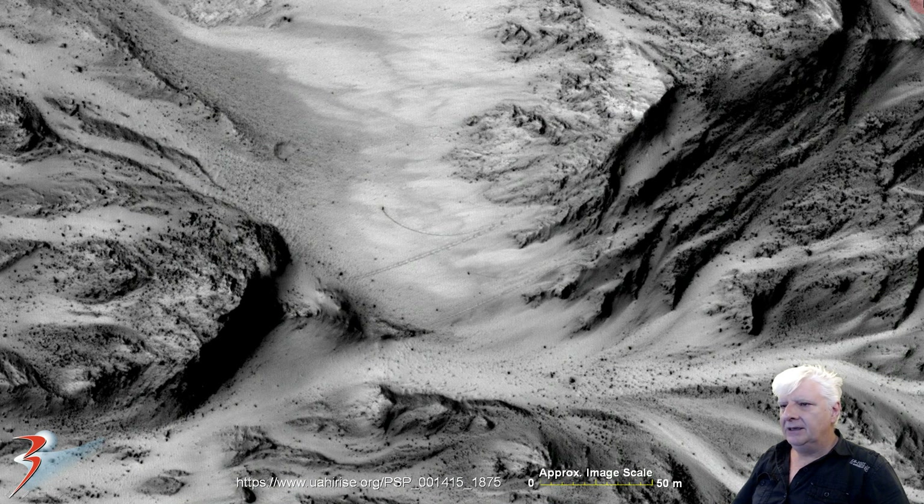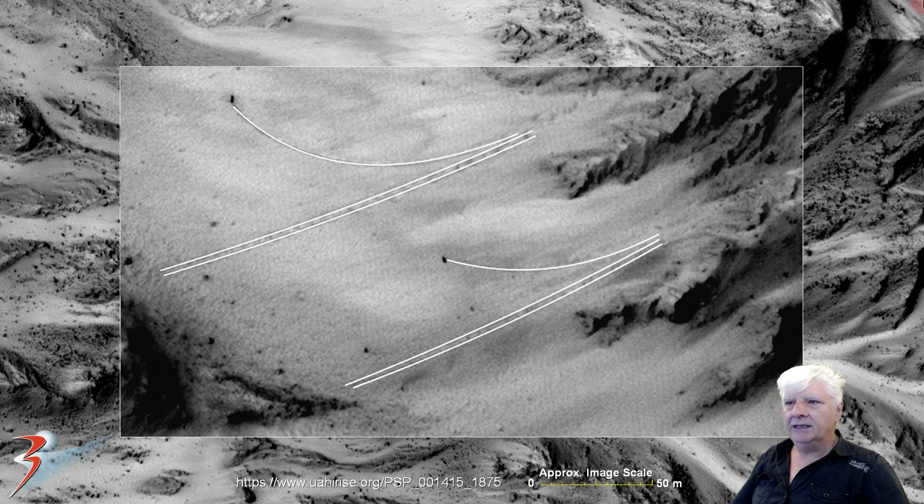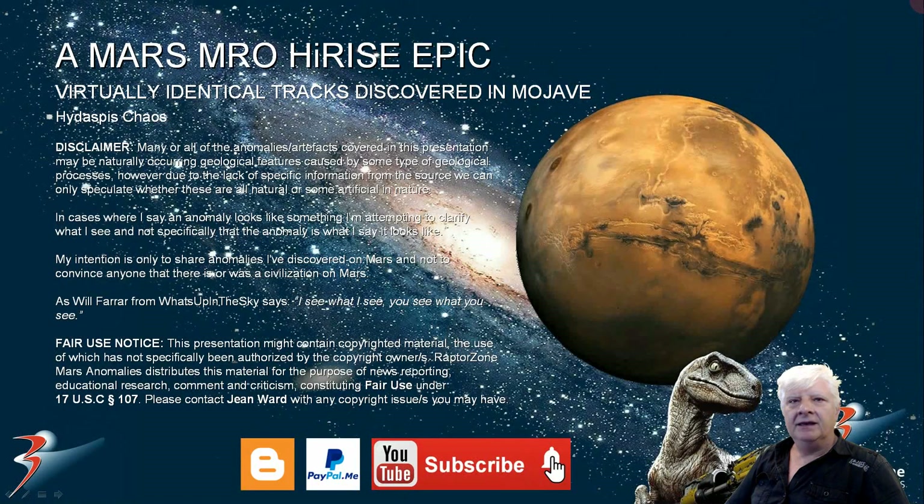We don't find many anomalies at the equator, but when we do they're really mind-blowing. So what are we looking at here — some type of vehicles or craft that left those tracks, or is it purely natural geology? Let's have a chat in the comments below — I'd love to hear what you think. Thank you for watching, give it a huge thumbs up if you liked it.